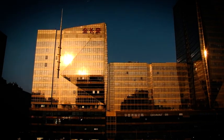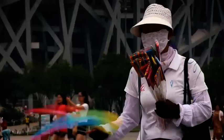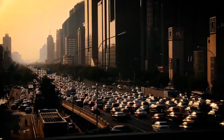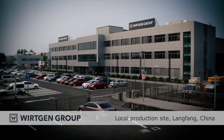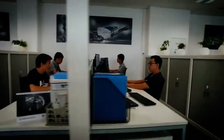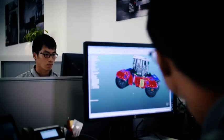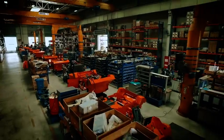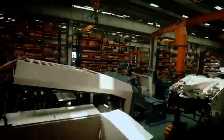Beijing — the megacity on a normal morning. The demand for new roads in China continues unabated, which is why we are there. Being close to our customers is especially appreciated here. We also have our own production facility in Langfang, near Beijing, where we manufacture Wirtgen Group machines adapted to local market requirements.